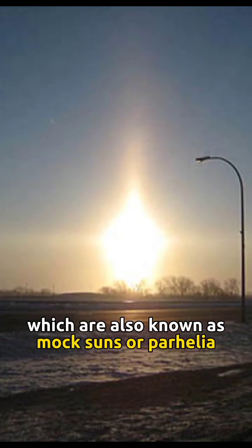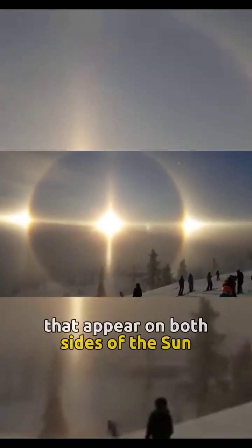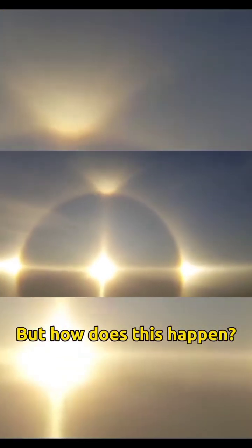Sundogs, which are also known as Mock Suns or Parhelia. They are these incredible patches of light that appear on both sides of the sun, creating the illusion of twin suns. But how does this happen?